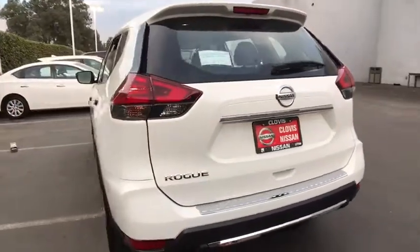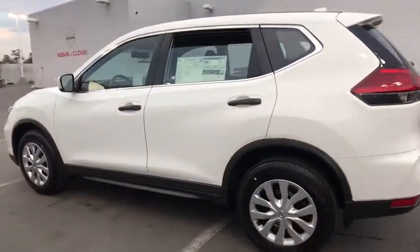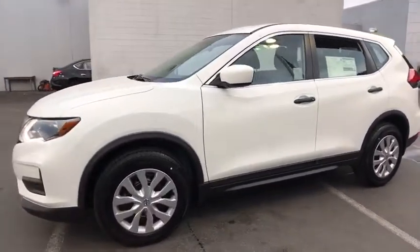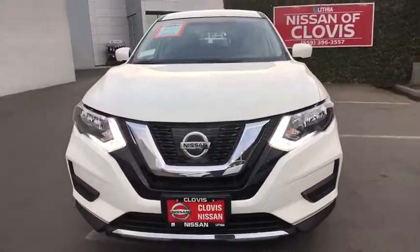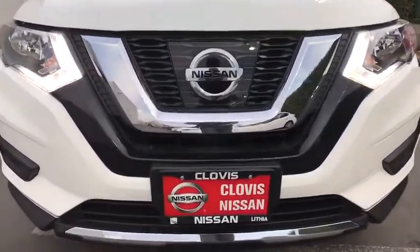Here are some of this vehicle's great options: keyless entry, backup camera, Bluetooth, adjustable steering wheel, power steering, driver airbag, four-wheel ABS, four-wheel disc brakes, cruise control, rear defrost, AM-FM stereo radio, auto-off headlights, front-wheel drive, bucket seats.